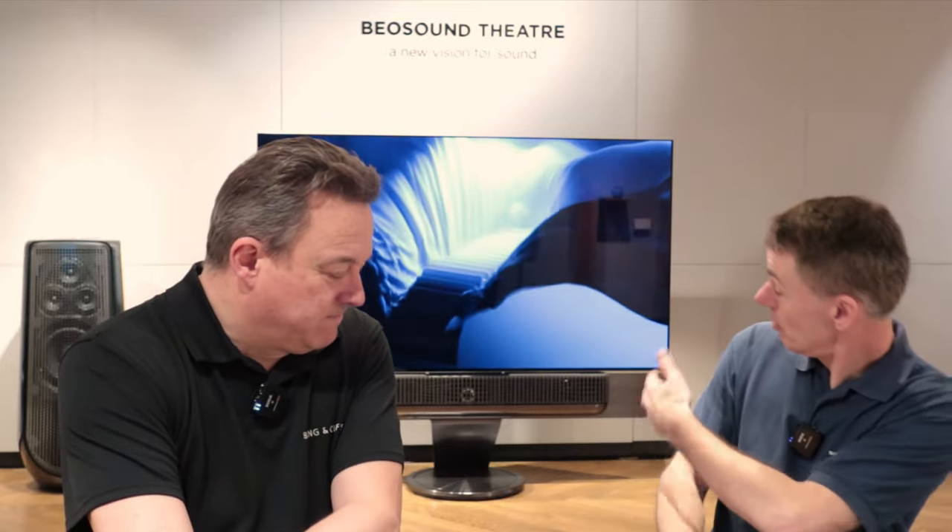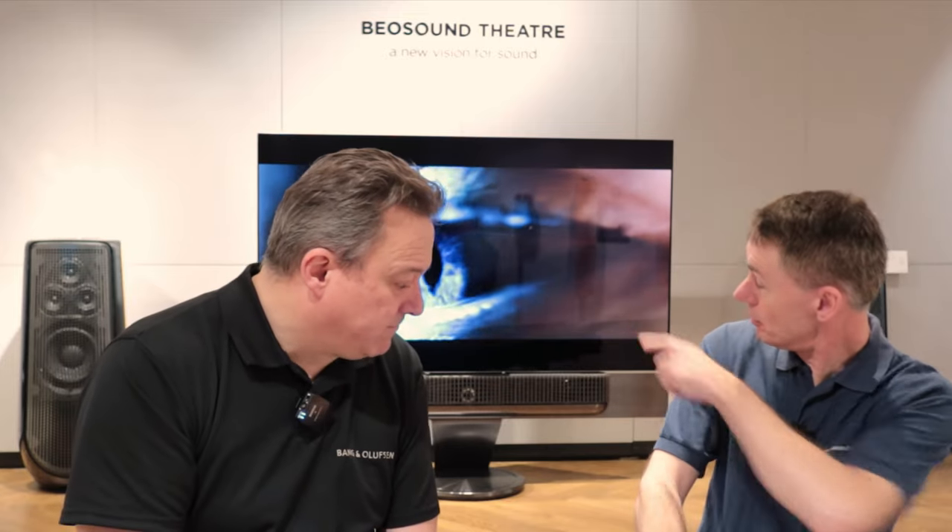There's never a point where you have to throw away part of the setup you've built so far — you can just keep adding. You could start with the Theatre, add some BLab 8s, add some ceiling speakers, move the BLab 8s from the front to the back and put some 28s in, then change those 28s to 50s and put the 28s at the back.